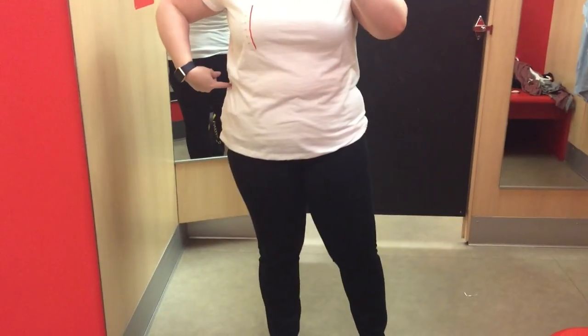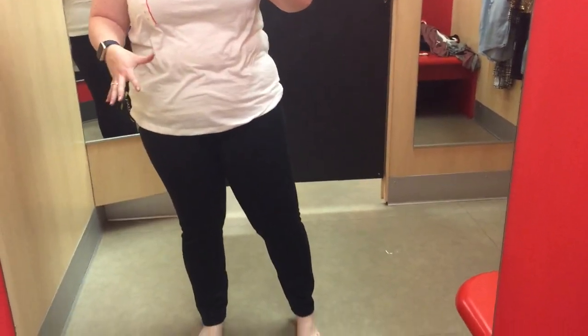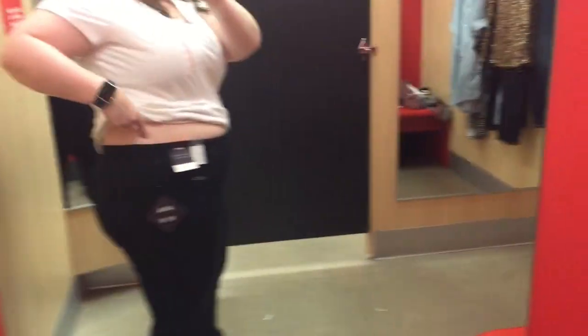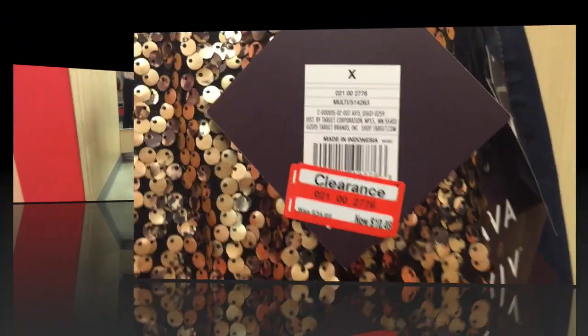These are some black jeggings for $29.99. Even though these are jeggings and the ones I really liked are jeggings, these ones cut into my stomach so bad the entire way around. It was so strange — they were not comfortable. I was just really frustrated, like these are supposed to be the same.